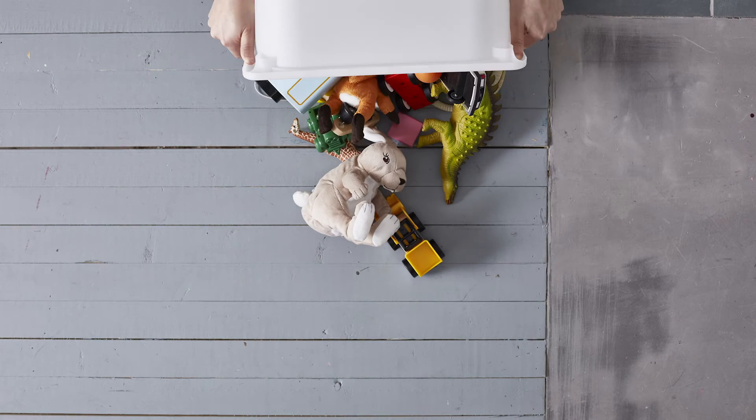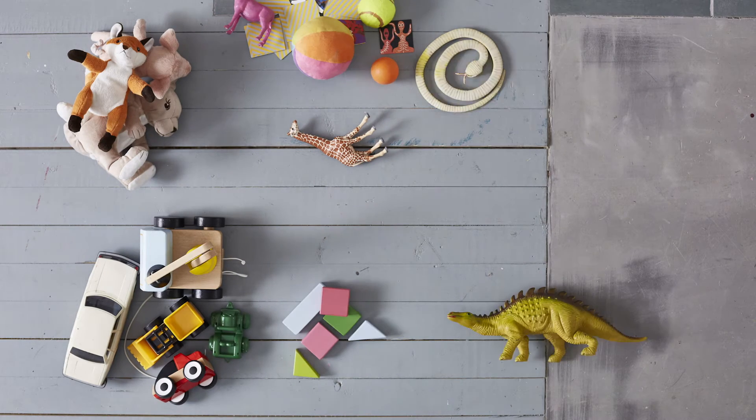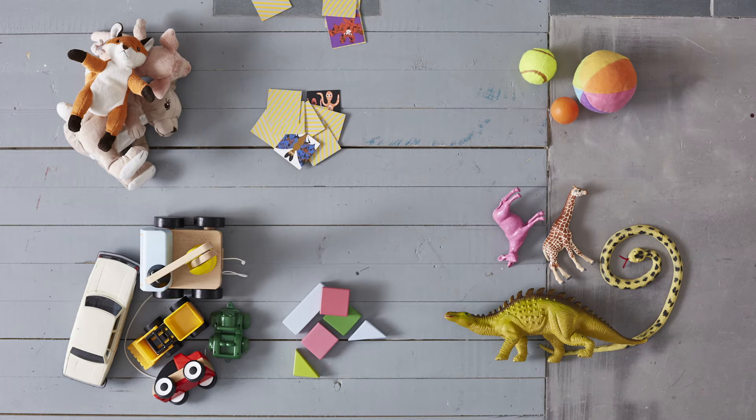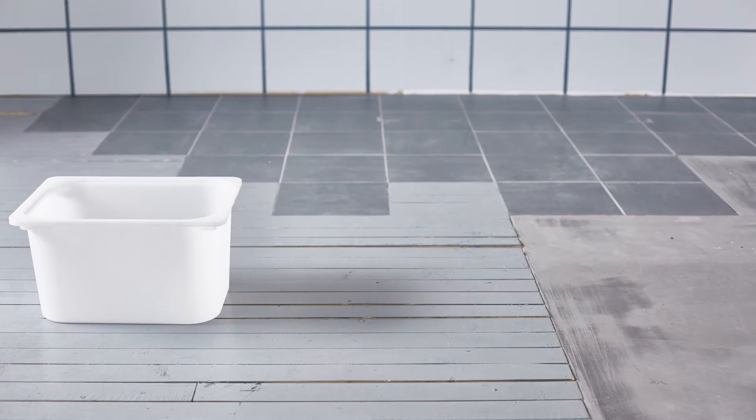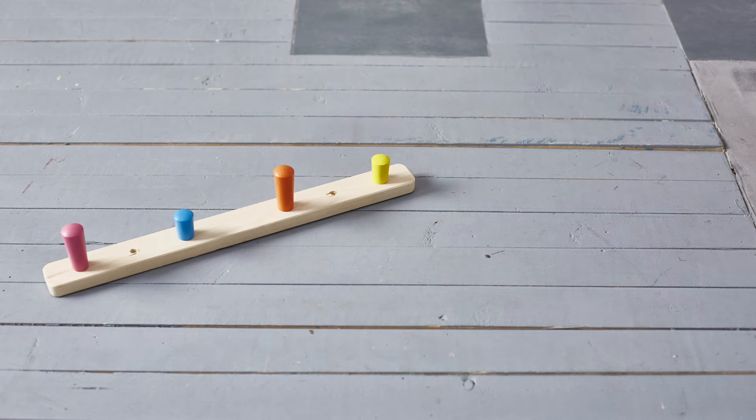Now that you've decided what toys to keep, group them together in categories so that you can get a better sense of what size and type of storage you'll need for them. Pick the best type for each — would they work best in boxes, displayed on shelves, or hung on hooks?